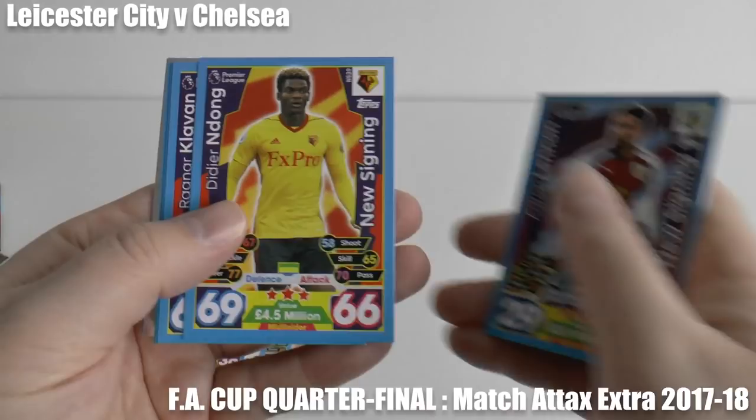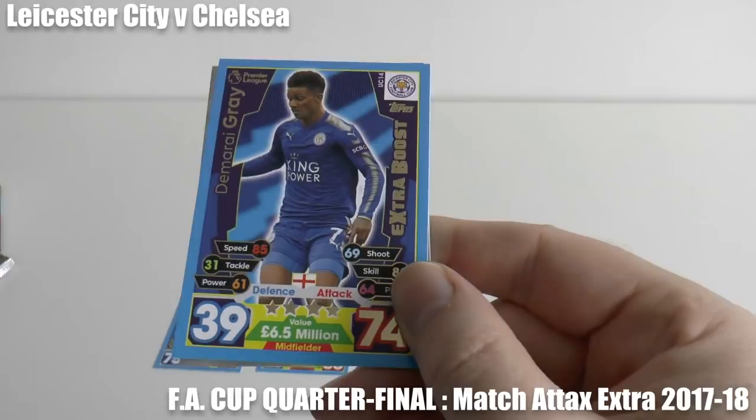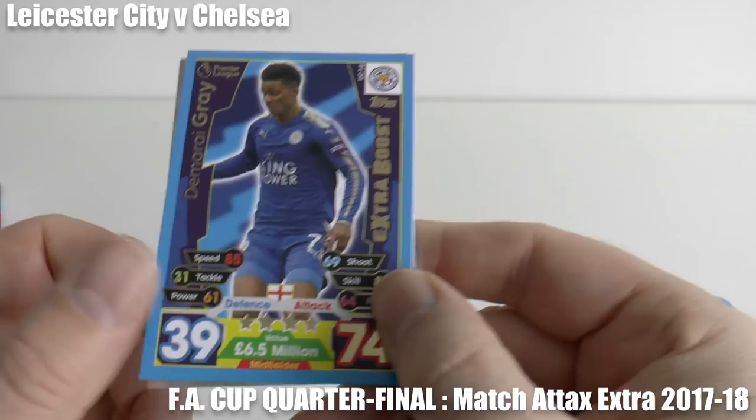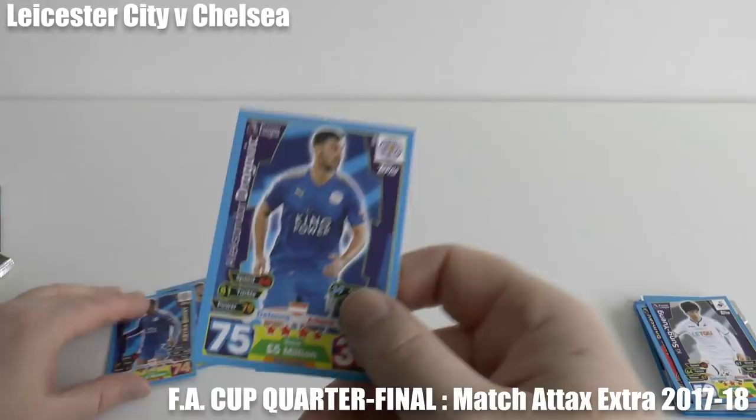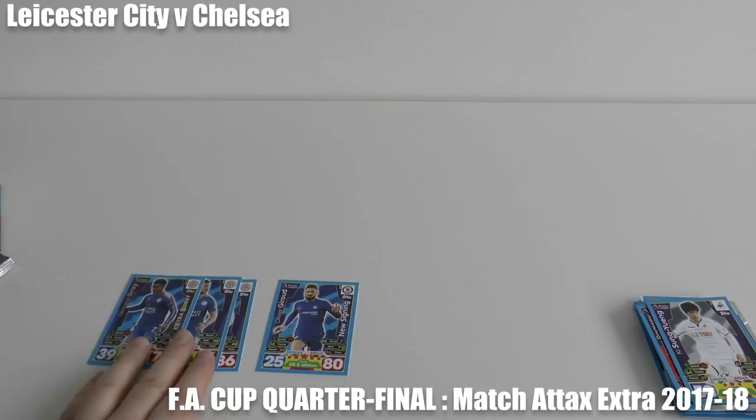Leicester look to have snuck the game. There are still a few more cards to open, but Demerai Gray has given them a 2-1 advantage at home to Chelsea. And in fact, Dragovic hits a brace during the game — that's his second goal. The final score: Leicester City 3, with 2 from Dragovic and 1 from Demerai Gray.